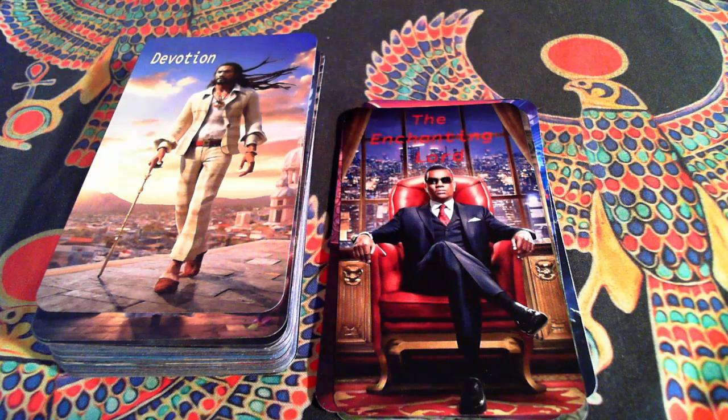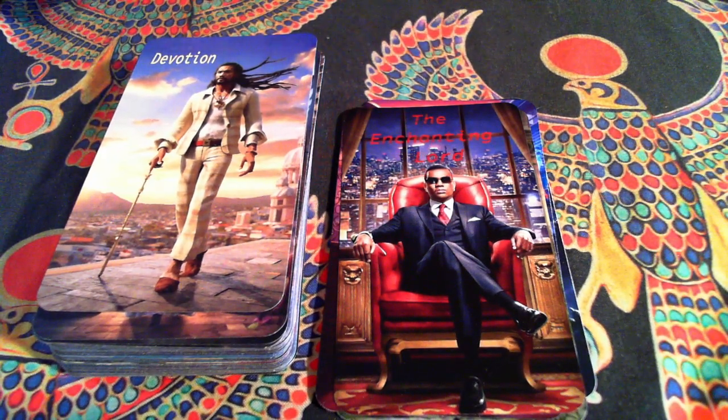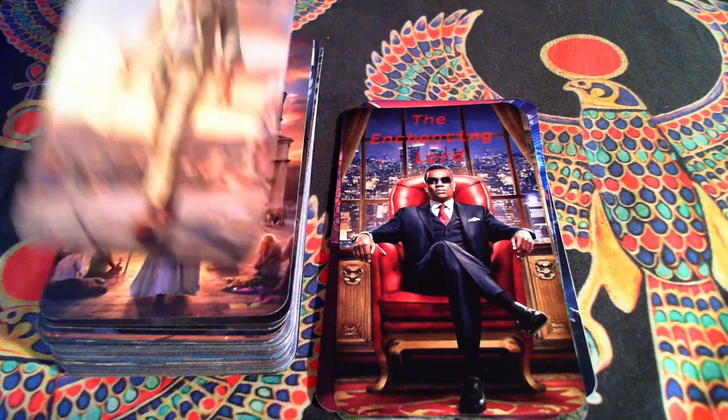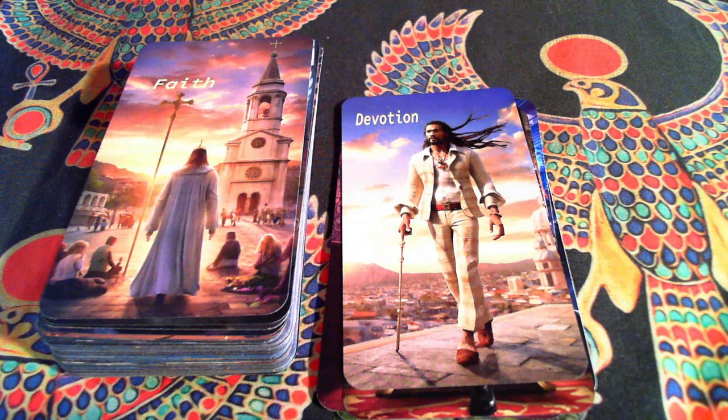And this is unique to my deck — I do not have a Hierophant. Instead, I have Devotion and Faith. Devotion and Faith are pretty much the Hierophant, but split in two. Because you can't have Faith without Devotion, and you can't be devoted without having some type of Faith.